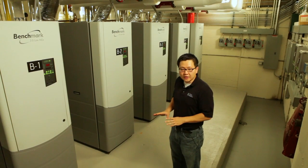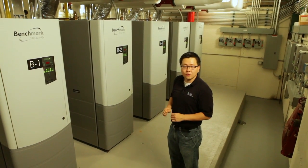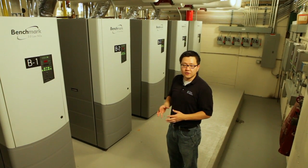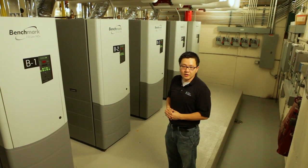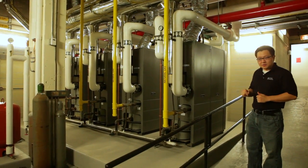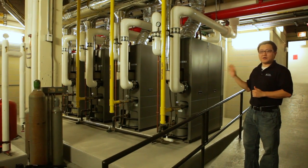In total, the heating plant is now 21 million BTUs, replacing a system that used to be 30 million BTUs of steam that fed into two heat exchangers, which then heated the water and pumped it to the parts of the building. This is a hydronic system.